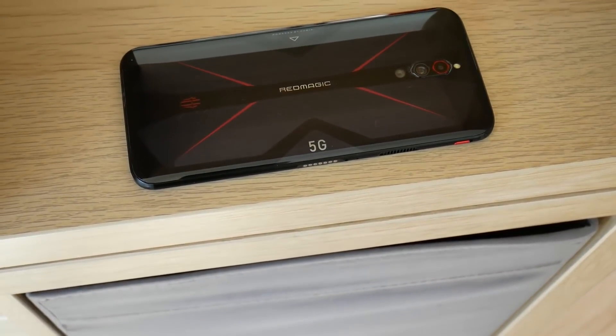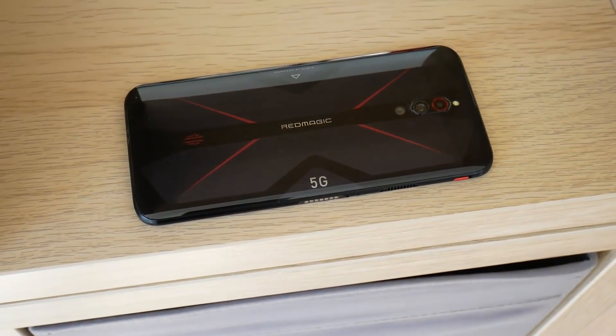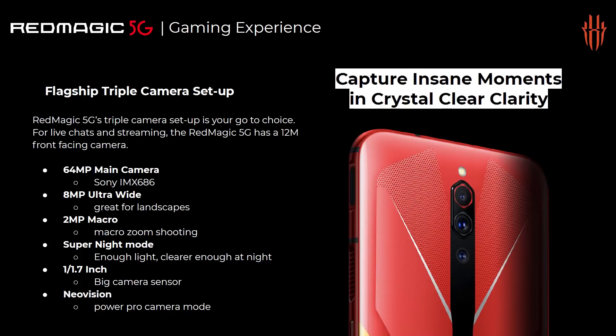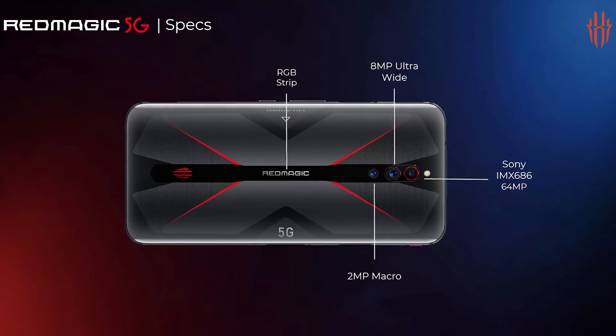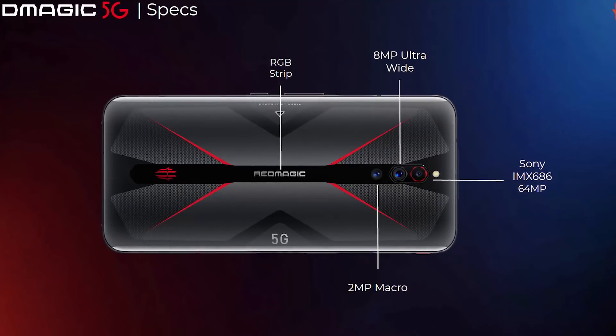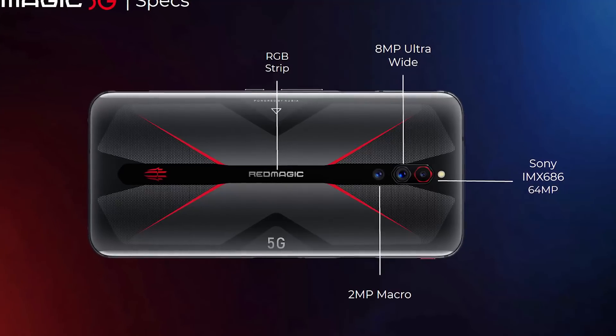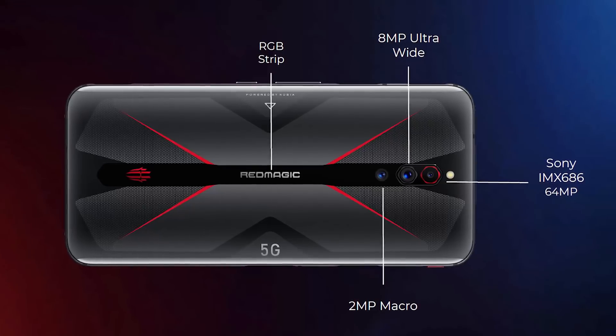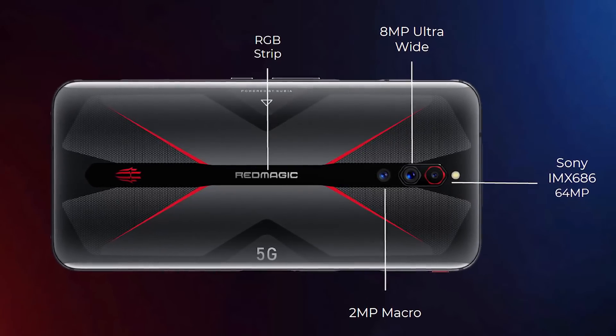One weakness of the Red Magic 3S was its single camera, and that has been fixed with the 5G's triple camera setup. However it's not a normal triple camera setup. You have a 64-megapixel main shooter — a Sony IMX686 — then an 8-megapixel ultra-wide lens, and then a 2-megapixel macro sensor. So there's no zoom lens at all: just a 2MP macro, 8MP ultra-wide, and 64MP main shooter.